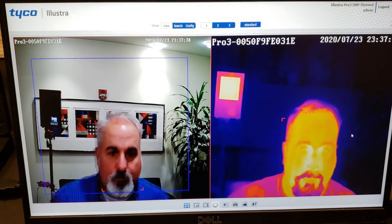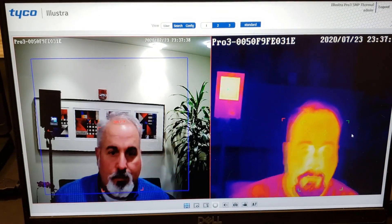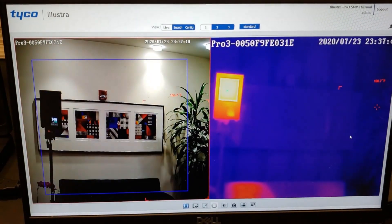You can see in the demo the camera rapidly detects the face and then calculates the temperature as soon as the subject enters the field of view of the camera, looking for normal temperatures. If an anomaly is detected,